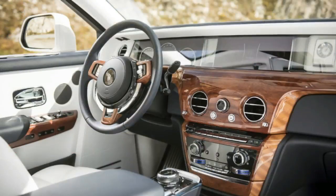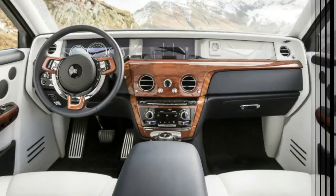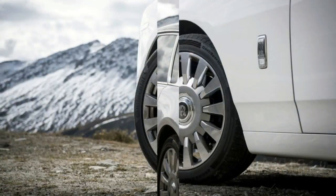2018 Rolls-Royce Phantom first drive — when only the best will do. Lucerne, Switzerland. Every car, regardless of where it is designed, built, or sold, can be described as a series of compromises — from economy hatchbacks to midsize sedans, pickup trucks to hybrid supercars. Meeting a very specific set of criteria means intentionally missing all the rest, and so it is with the Rolls-Royce Phantom.